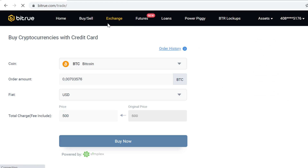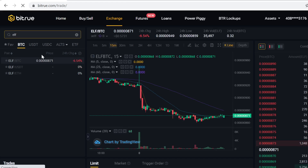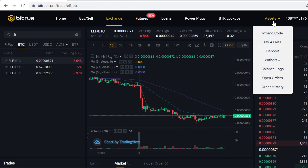After you have your Bitcoin, go to Exchange, click Trade, type in ELF, and click the ELF/BTC pairing. Scroll down, click Markets, and here you can select how much ELF tokens you want to buy. It will trade your Bitcoin into ELF tokens — then click Buy ELF.